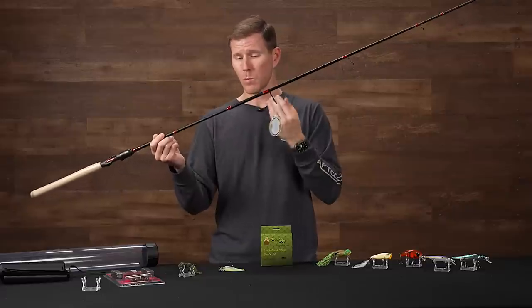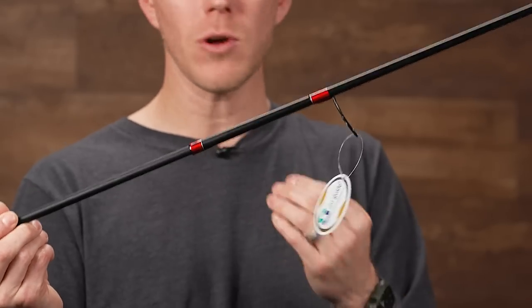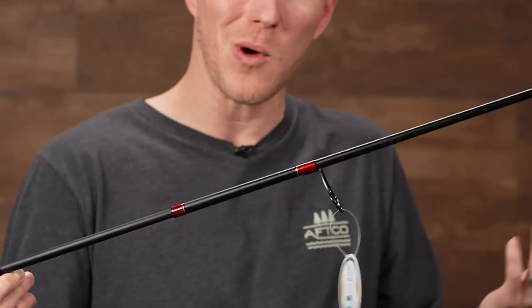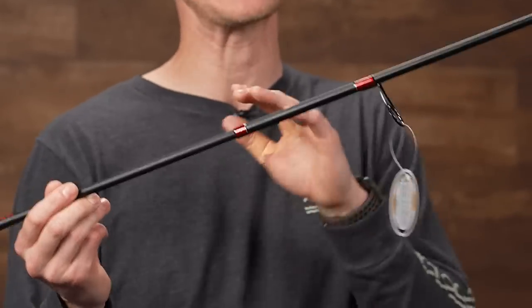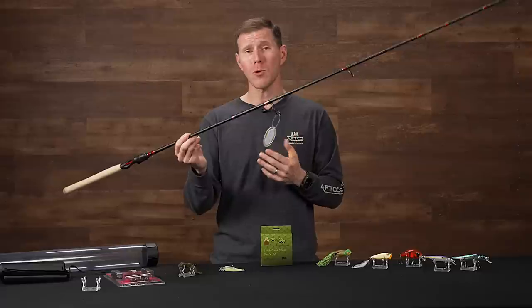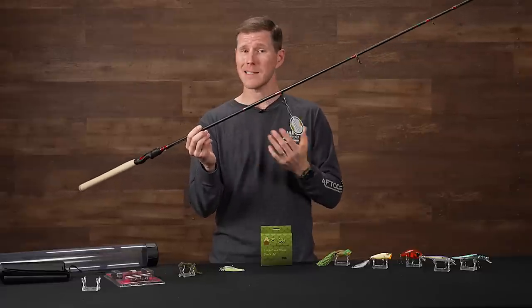But it's giving you big performance as well. Built on a 24-ton graphite blank, it's going to keep that lightweight, portable package. But it's also going to be sensitive, and you're not sacrificing any durability. We all know when we're hiking out there, things happen — maybe you fall or slip with your pack. Well, this thing isn't going to break. You got that nice durable graphite blank that's not going to let you down. You're not going to miss any of those subtle bites because it's still a nice blank.